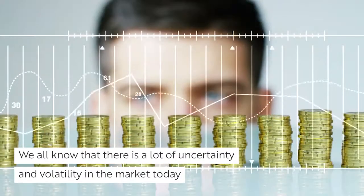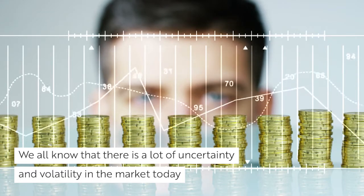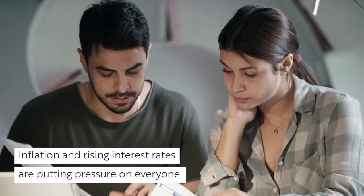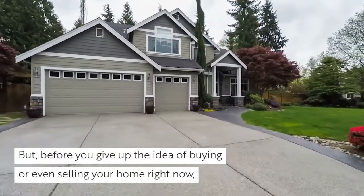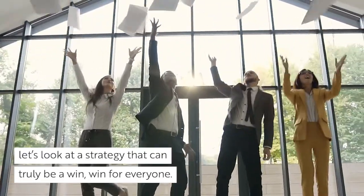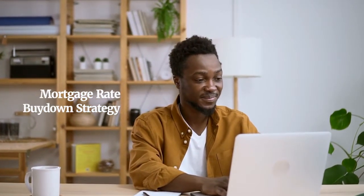We all know that there is a lot of uncertainty and volatility in the market today. Inflation and rising interest rates are putting pressure on everyone. But before you give up the idea of buying or even selling your home right now, let's look at a strategy that can truly be a win-win for everyone. In this video, we're going to share how using a mortgage rate buy-down strategy can help your offer stand out in today's market.